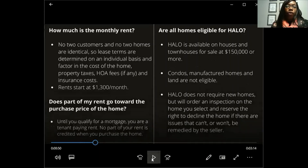How much would your monthly rent be with Halo? No two customers or homes are identical, so lease terms are determined individually based on the cost of the home, property taxes, HOA fees, and insurance costs. Rent starts at $1,300 a month. Right now, a three-bedroom, two-bath in Georgia goes for $1,400 to $1,500 a month — just nine months ago it was $1,200. So starting at $1,300 means you're not paying high market rent while still enjoying a home you plan to own.